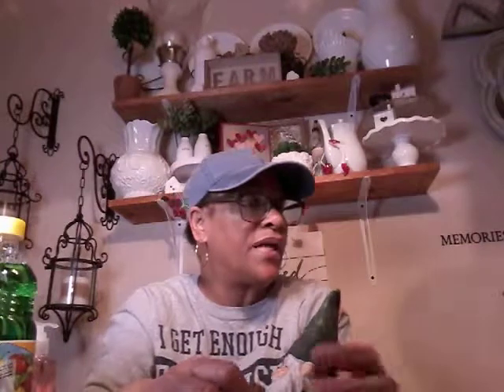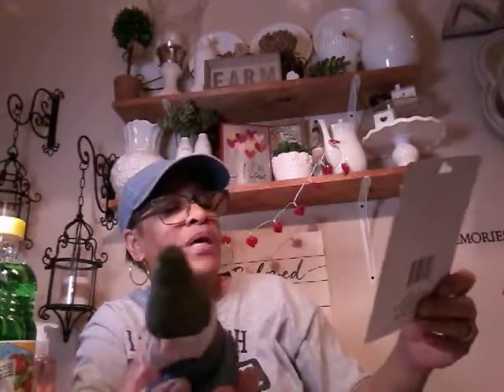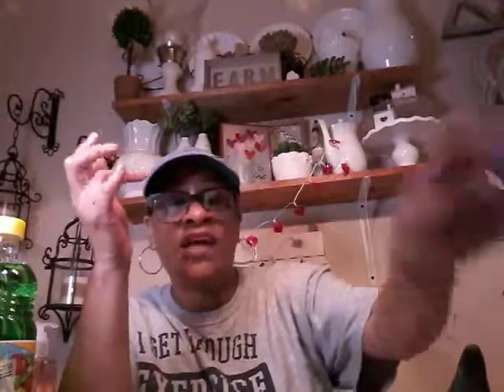I'm thinking about starting a fairy garden. I've been seeing a lot of videos on those and they're so cute, so I'm thinking about having one for the spring. So I picked up a few little things — a little gnome, a little mushroom, and then a three-piece table and chairs set. Really, really little, but I'll be picking up other things as I see what Dollar Tree has.